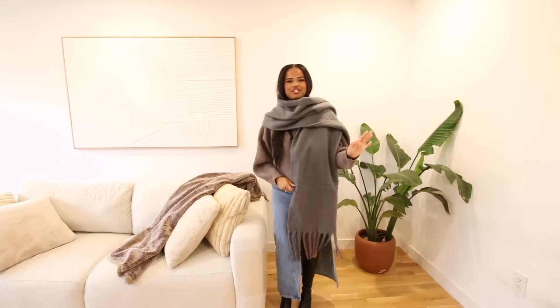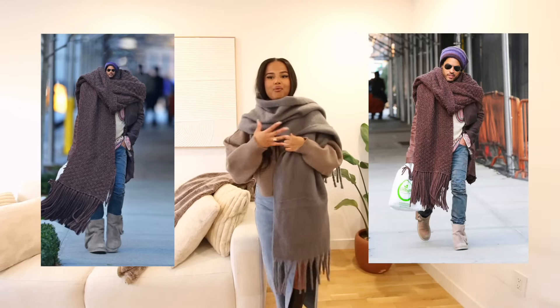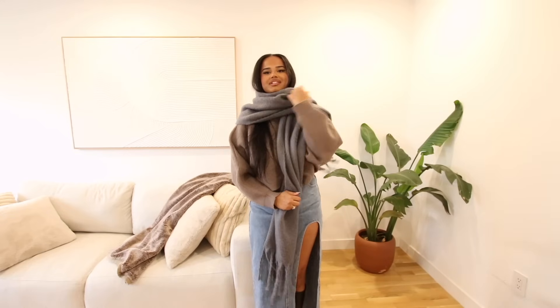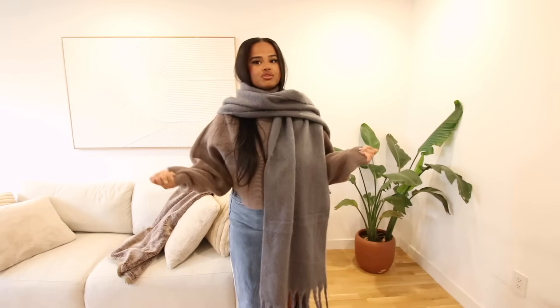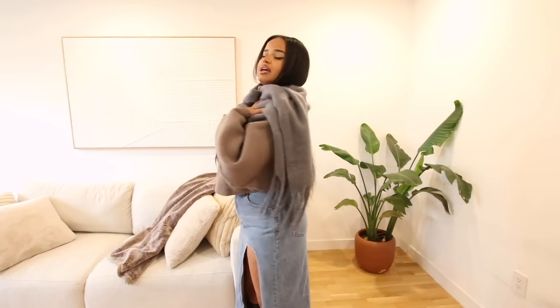You know that picture of Lenny Kravitz with the massive scarf? That image never left my head — that's my dream scarf, so any chance I get with an oversized scarf, give it to me. Calling all my anemic girlies — run to the description box and get this scarf right now. I got it in white and also indigo blue.